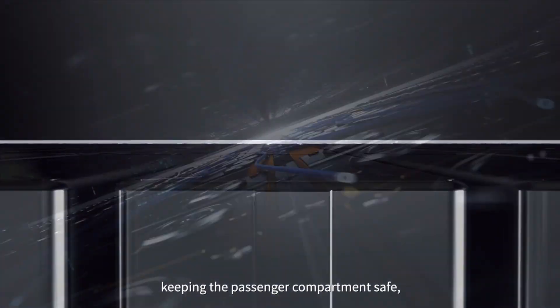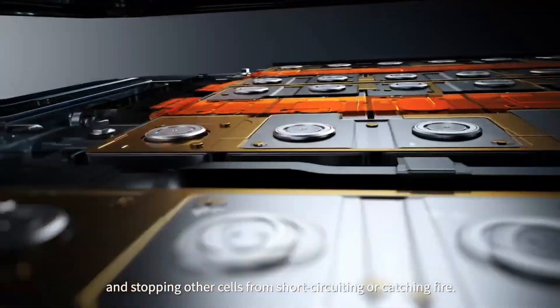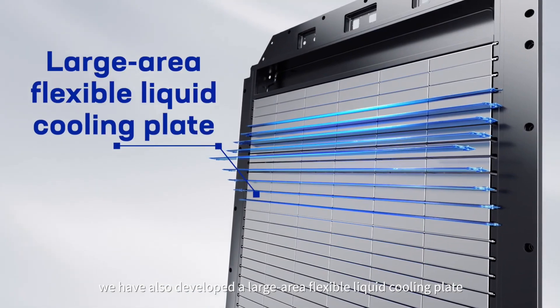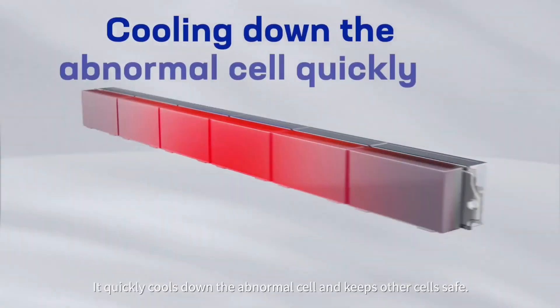China's leadership in this area has also fostered international collaboration. Researchers and companies around the world are working together to refine and commercialize perovskite solar cell technology, which could lead to a more unified global approach to sustainable energy.